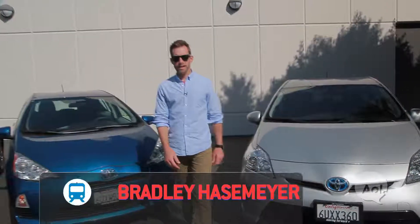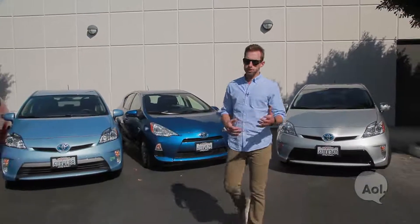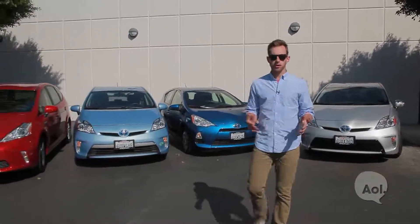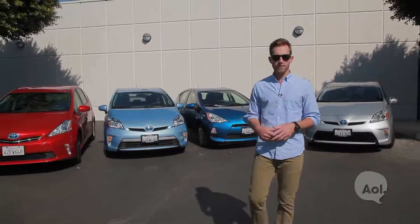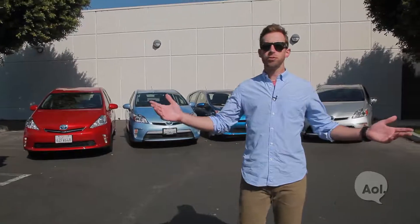Welcome to TransLogic. I'm Bradley Hasemeyer. One car springs to mind when thinking of the green auto movement: the Toyota Prius. It's hard to ignore this juggernaut, and now it's even harder as they've added two new hybrids and a plug-in to their lineup. I give you the Prius family.